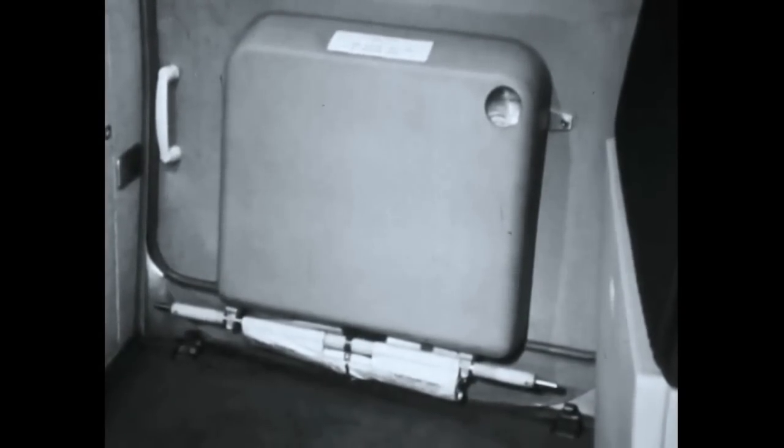All door exits in the 737 are fitted with inflatable evacuation escape slides, stowed within a casing on the inside face of the door.